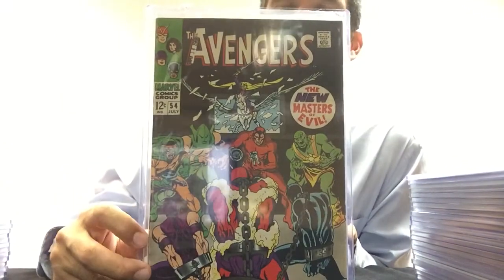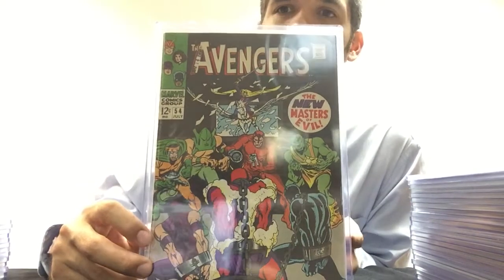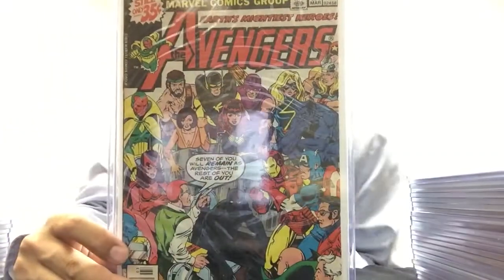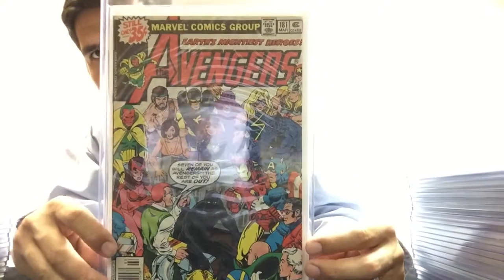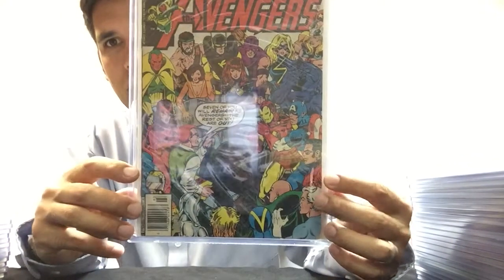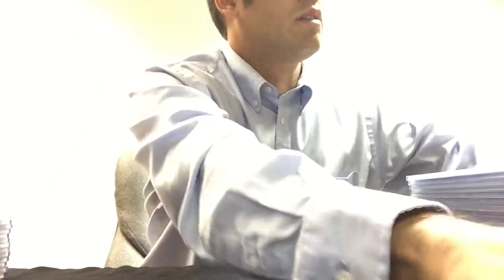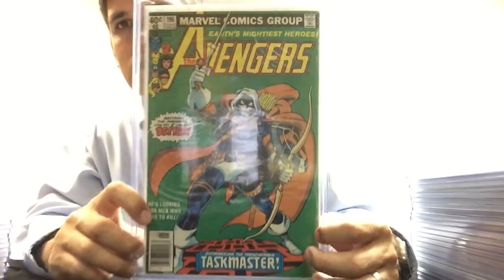Starting off with Avengers 54 — the cameo appearance of Ultron. I'll go through these kind of fast. There's some doubles in here too. This is Avengers 181, the first appearance of Scott Lang, and I have several copies of this. Avengers 196 — the first Taskmaster.